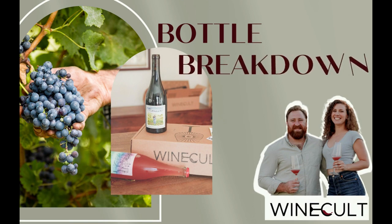Hi guys, this is Aaron from WineCult and welcome to another Bottle Breakdown. Today we're talking about the 2020 Weschler Scheurebe Fellhabbe, but first make sure to hit that like button because, let's be honest, who else is bringing you German orange wine?